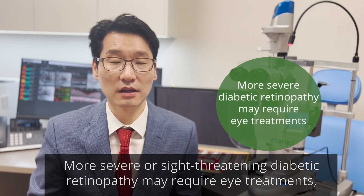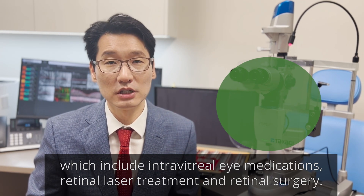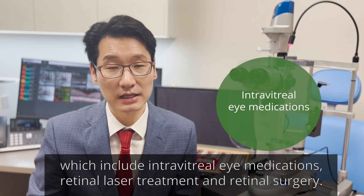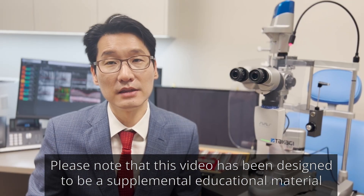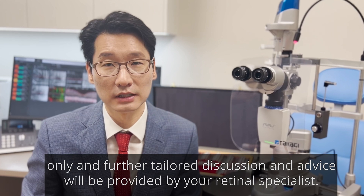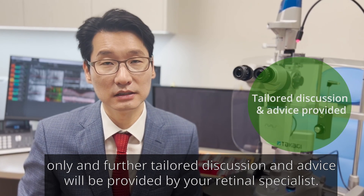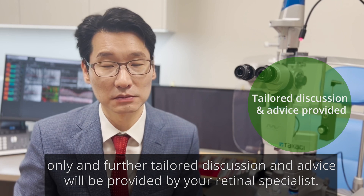More severe or sight-threatening diabetic retinopathy may require eye treatments which include intravitreal eye medications, retinal laser treatment, and retinal surgery. Please note that this video has been designed to be supplemental educational material only, and further tailored discussion and advice will be provided by your retinal specialist.